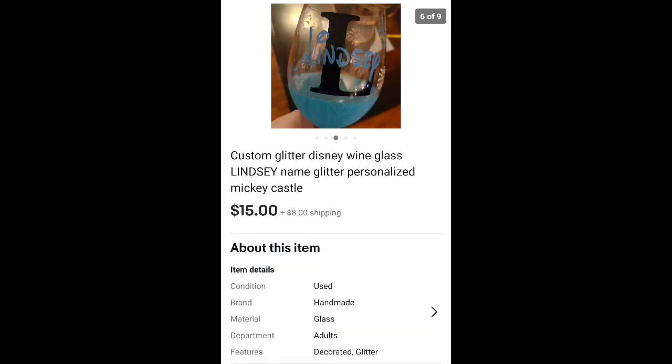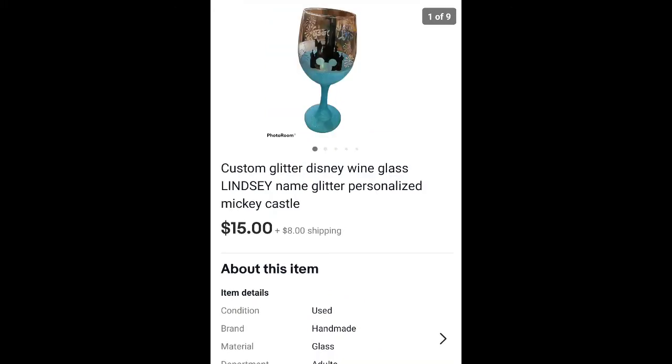This is a Disney customized glass — it looks like somebody used a Cricut. They put the name Lindsey on it, and the other side has the castle. Sold it for $15 plus shipping and I paid $1 or $2 at Goodwill.